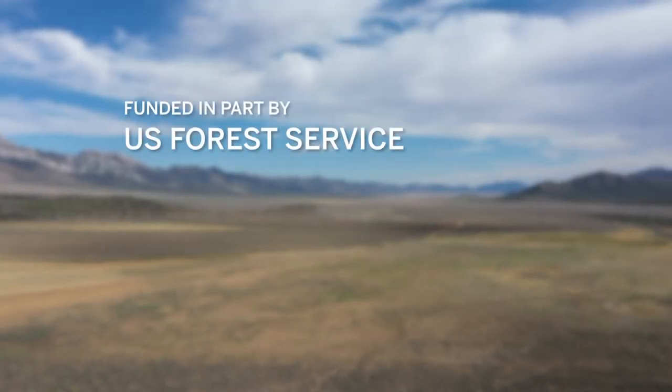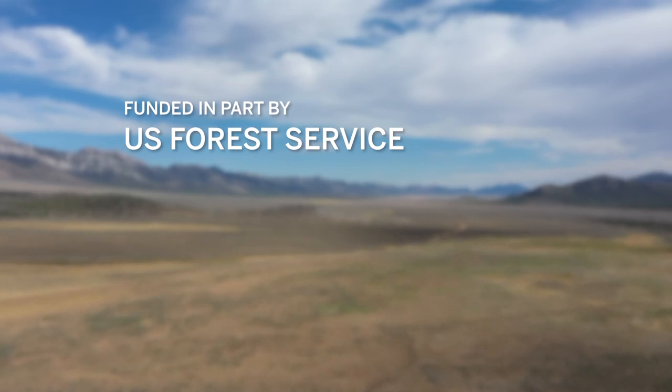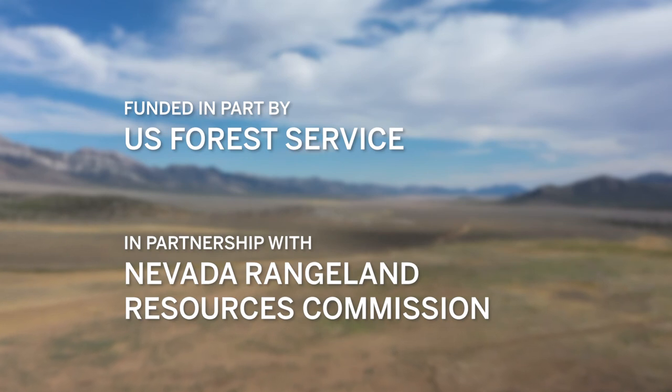Funding for this program has been provided in part by the U.S. Forest Service through a Wood Innovations Grant and the Nevada Rangeland Resources Commission.